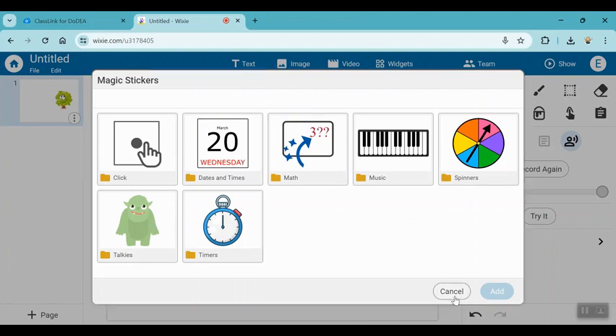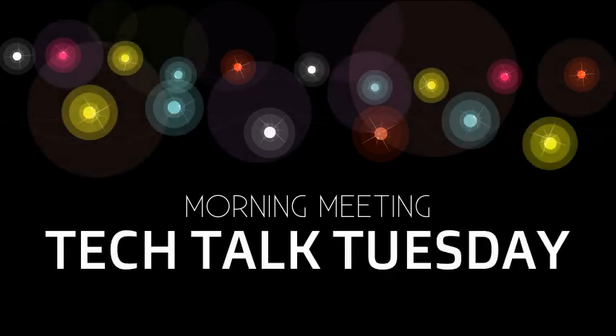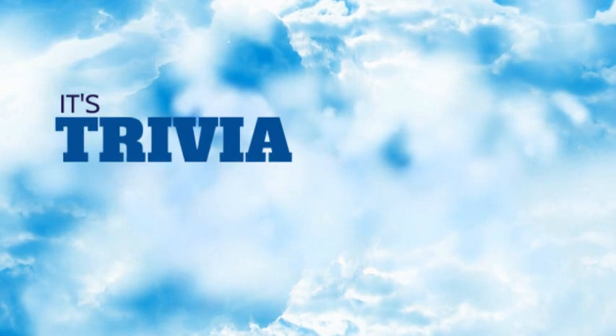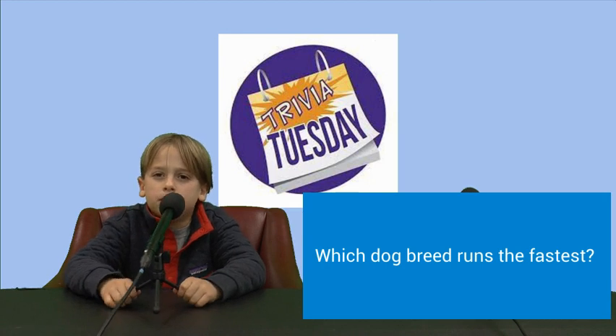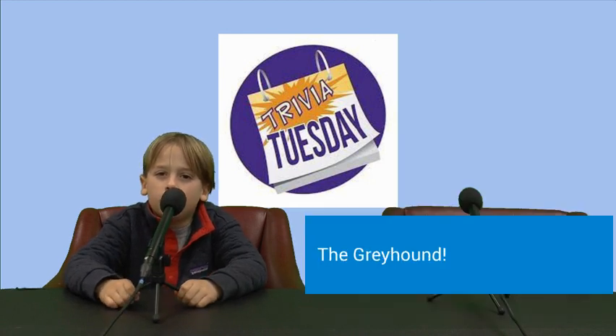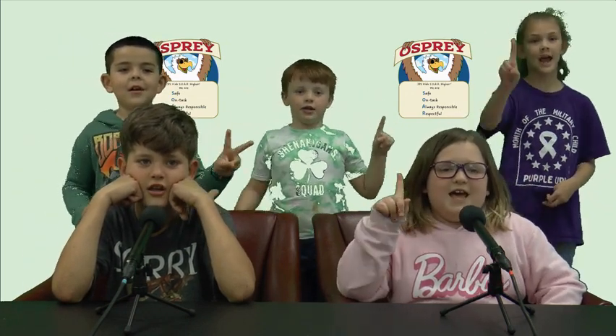I hope you learned something new today. Have a great day. Which dog breed runs the fastest? The greyhound is the fastest dog breed. Now let's say the Osprey of JBS — kids soar higher. We are safe, on task, always responsible and respectful. Have a great day!